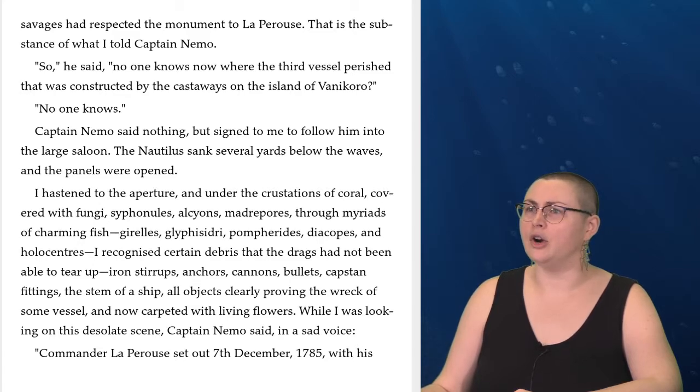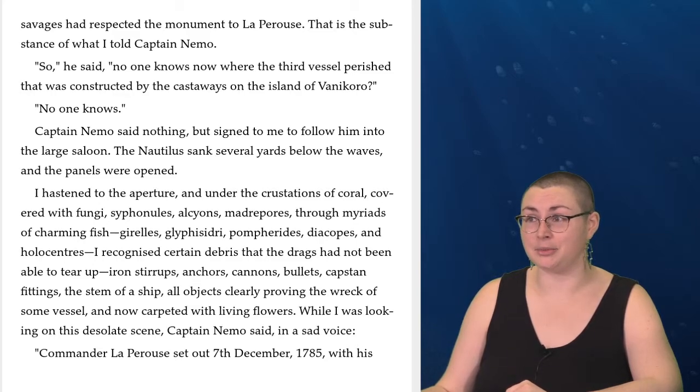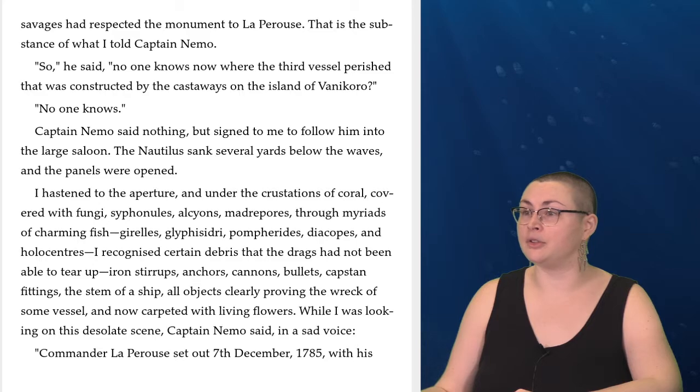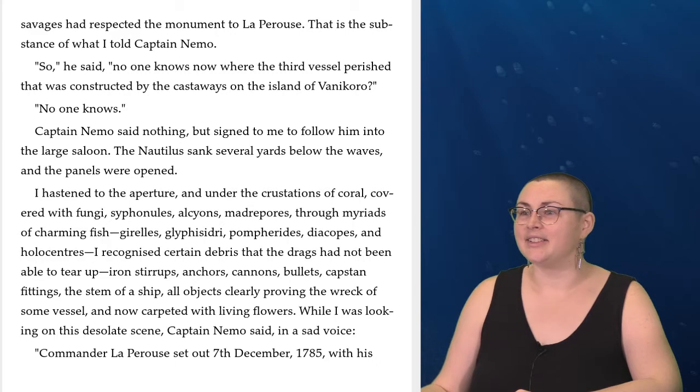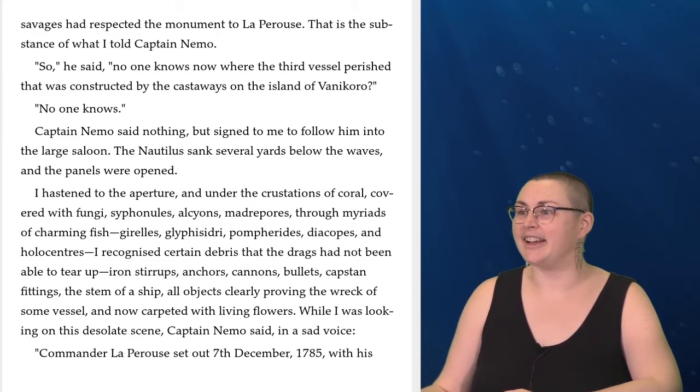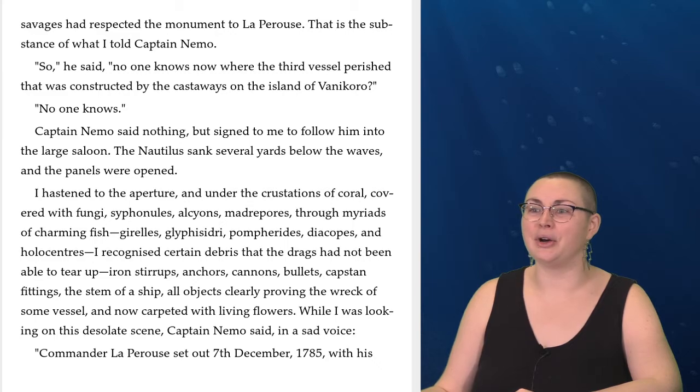'So,' he said, 'no one knows where the third vessel perished, as constructed by the castaways on the island of Vanikoro?' 'No one knows.' Captain Nemo said nothing, but signed to me to follow him into the large saloon. The Nautilus sank several yards below the waves, and the panels were opened. I hastened to the aperture, and under the crustaceans of coral, covering with fungi, siphonules, alcyons, madripores, through myriads of charming fish — girelles, glyphysidons, pompherides, diacopes, and holocenters — I recognized certain debris that the drags had not been able to tear up.